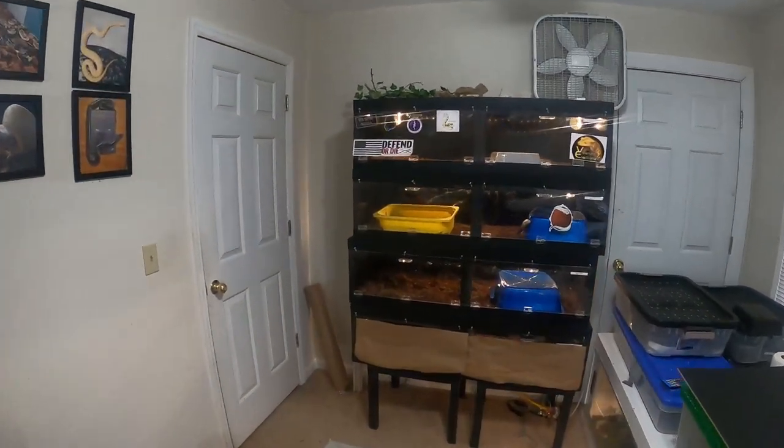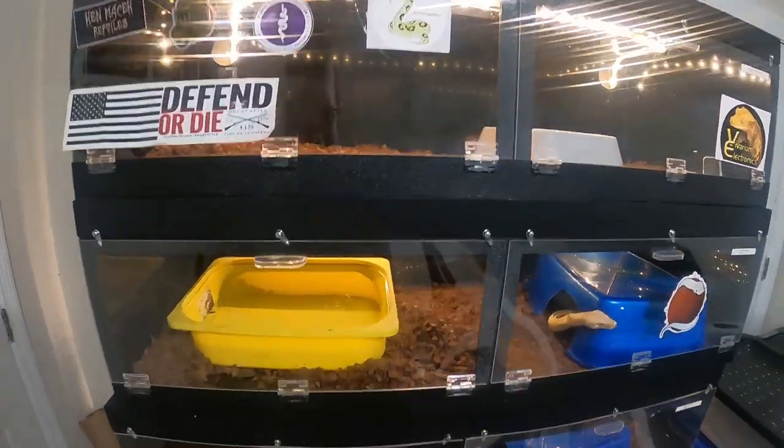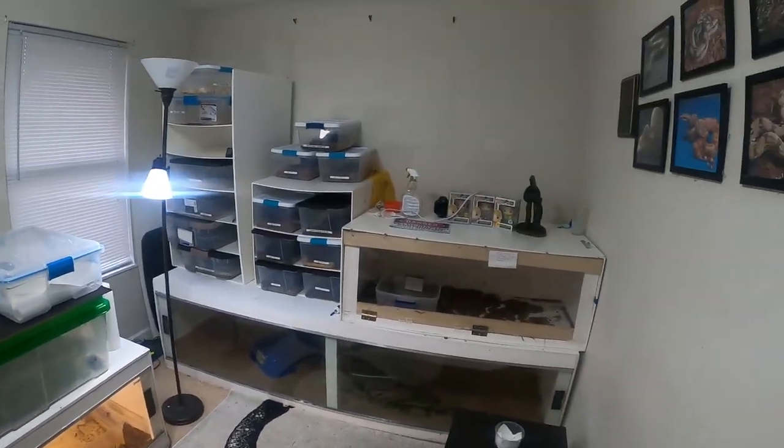Welcome back, hopefully everybody's having an awesome week. Thanks for stopping back in for another video in the Constrictor Chamber. Everybody's doing really well in the room, and I just wanted to show you guys that I finally got a male — my first male. It's crazy, all I have are female boas.